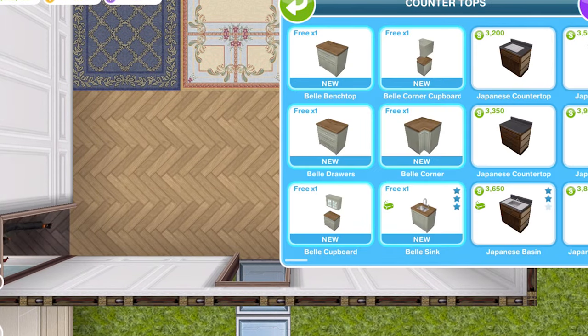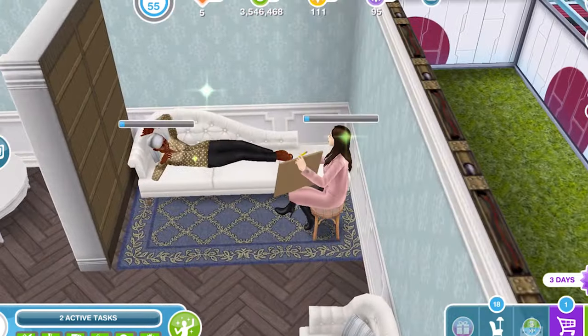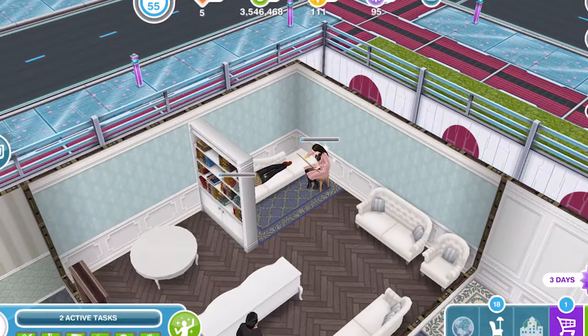Countertops — we have six countertops. That's a nice kind of French country kitchen style. Let's have a look at that — that's cool. She's painting her — oh look, she actually is! That is awesome.